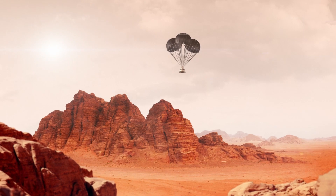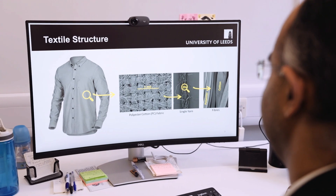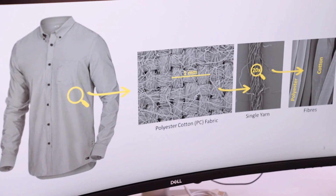Textiles are all around us from wet wipes all the way up to parachutes which land missions onto Mars. But understanding textiles itself — if I zoom in on my shirt, what you would see is a woven fabric.